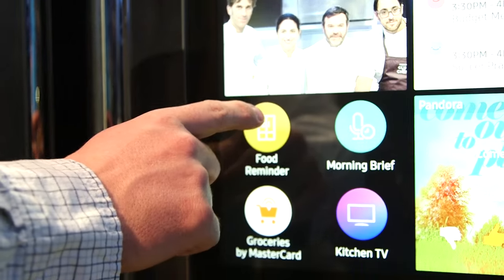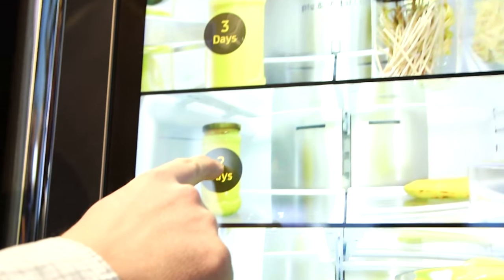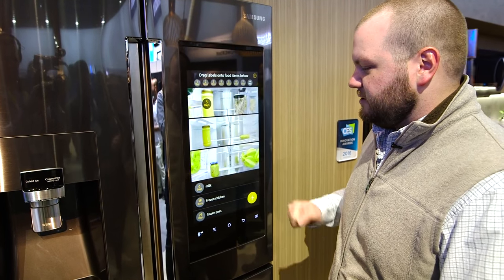That's good for a lot of things. You can set reminders for the food that you have in your fridge. So if you got something there that's three days old, you just drag it down and label it just like that.